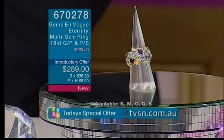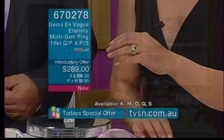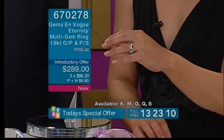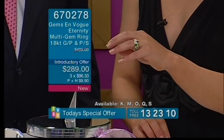It's an 18 karat gold vermet on a palladium base, so it is just magnificent. Wait until you see this on the finger — you are going to be dreaming of this. Gems the entire way around, and that's what it's all about.